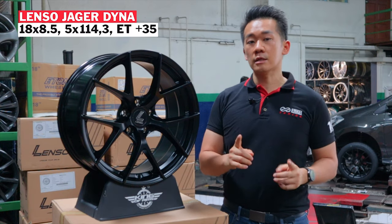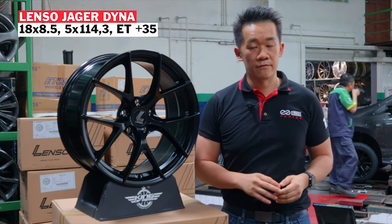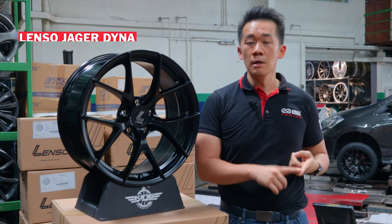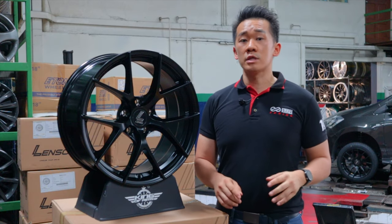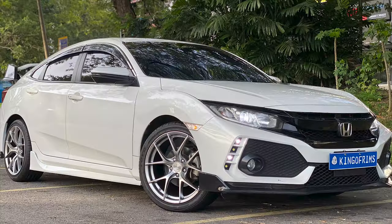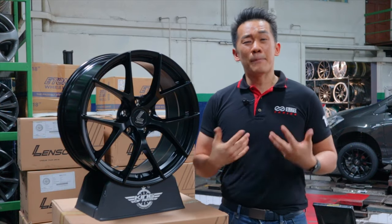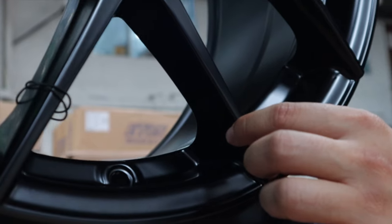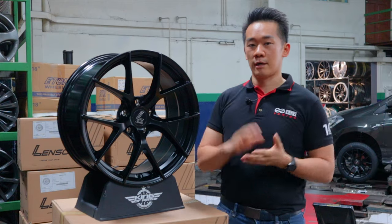This rim is 18x8.5, PCD 5x114.3, offset 35. This rim can fit most local, Korean, and Japanese cars. Particularly if you are driving a Honda Civic FC, the offset 35 will be perfect — it will align with the car perfectly. I particularly love the curvature of the rim. Even though this rim is 18 inches, when you fit it on the car, it looks like 19 inches.